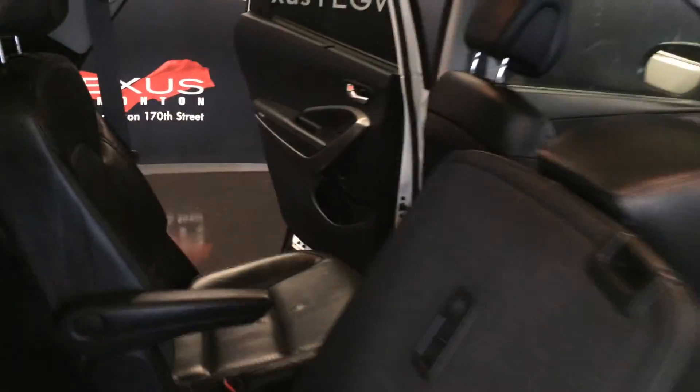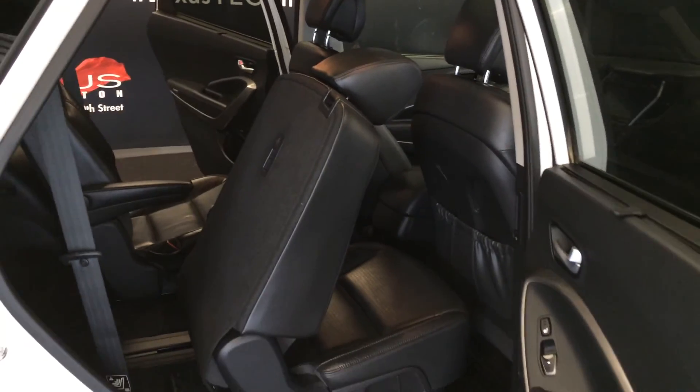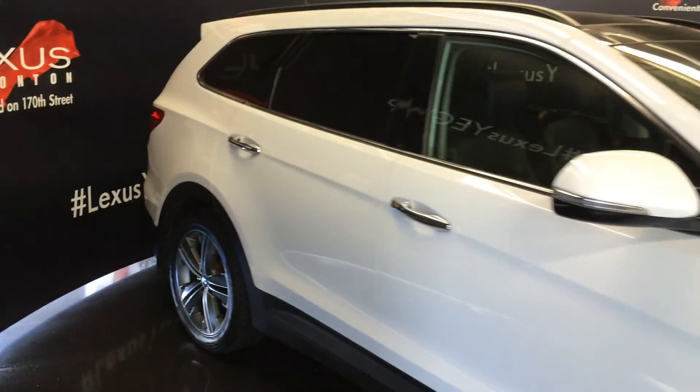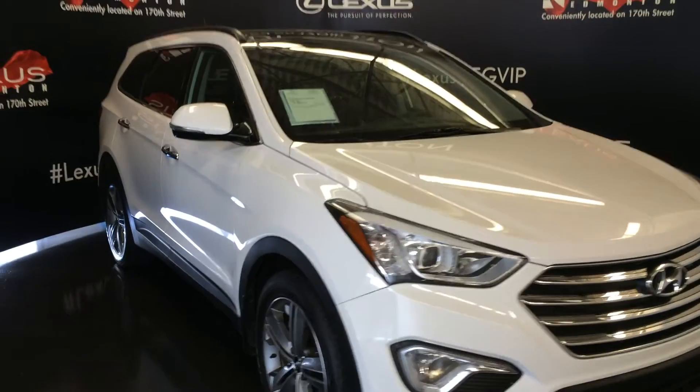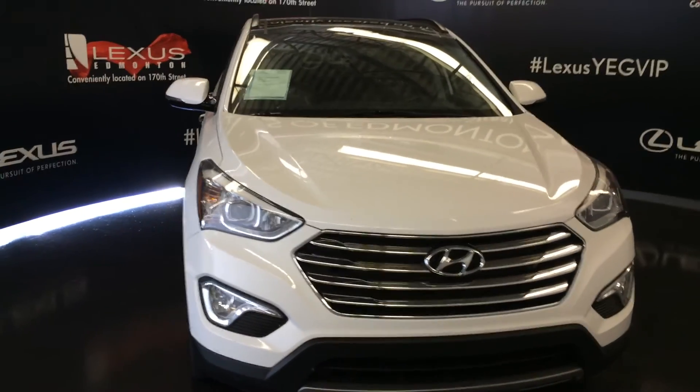Two bucket seats in the third row. You get your climate control, armrests, cup holders, storage. Integrated turn signal light center side mirrors — you can fold them shut — daytime running lights, fog lights, engine block heater, and so much more.